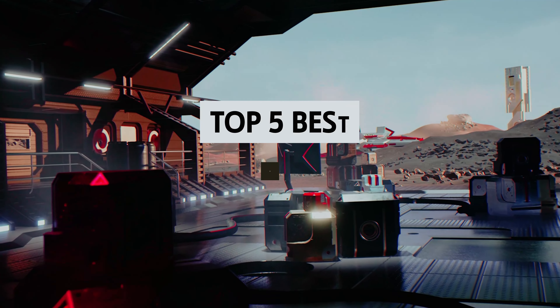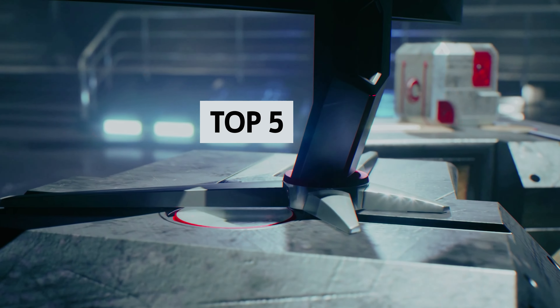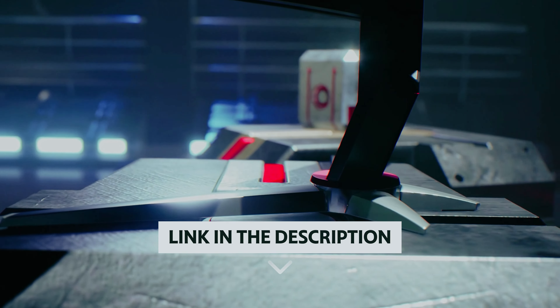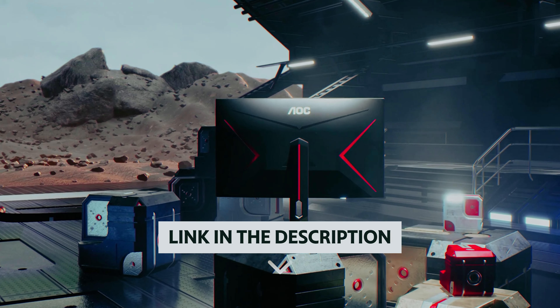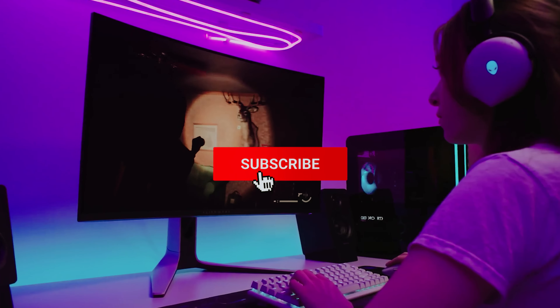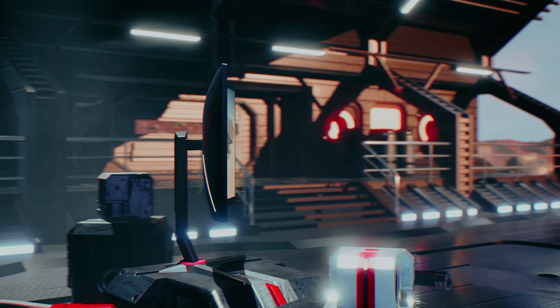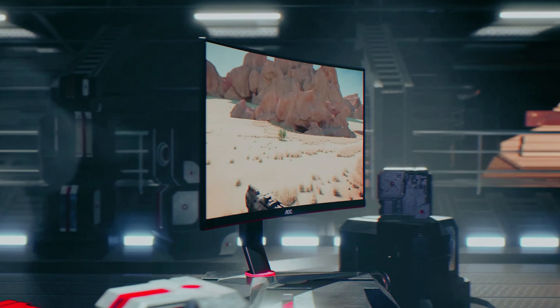So buckle up, grab your controllers, and get ready to level up with the best gaming monitors on the market. If you want to see the price and find out more information about these products, you can check out the links in the description below. Make sure you like the video, subscribe to our channel, and hit the bell icon for future updates. Without further ado, let's get started with the list.